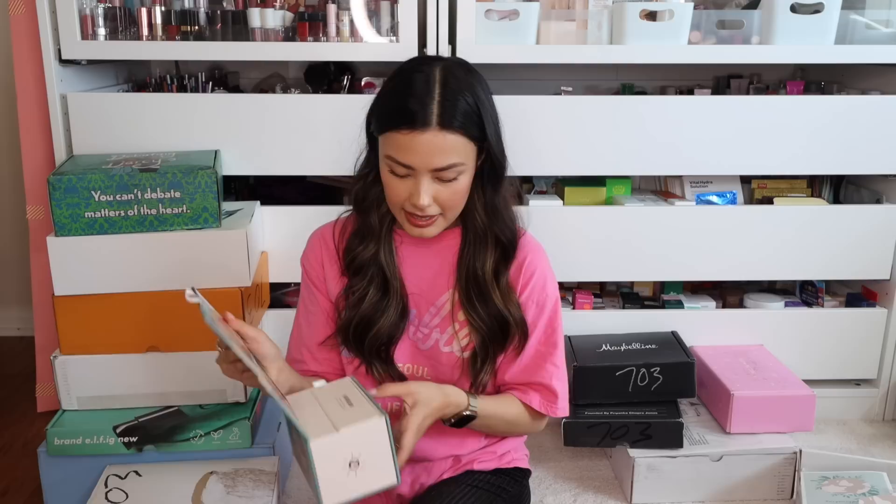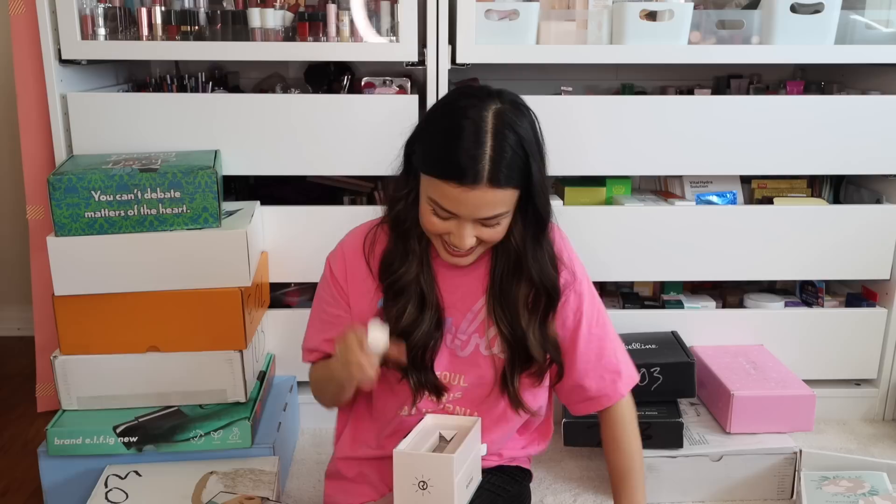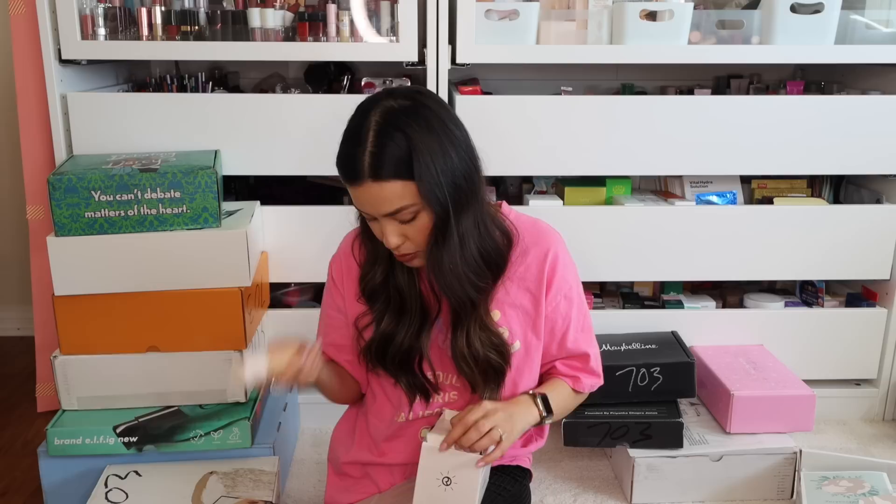Speaking of celebrities, we have from Rare Beauty the Positive Light Tinted Moisturizer — another tinted moisturizer type product. This looks like it might be a little light for me, shade 26W. This is my first Rare Beauty product I think I've used — first time they sent me a PR package, so yay. This retails for $29 and has broad spectrum SPF 20.